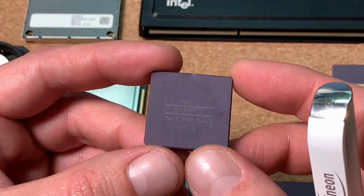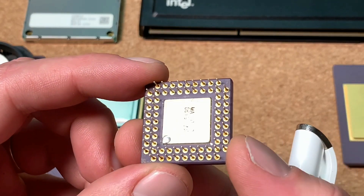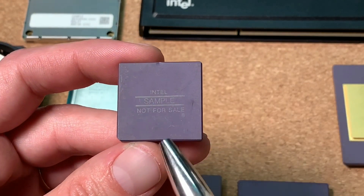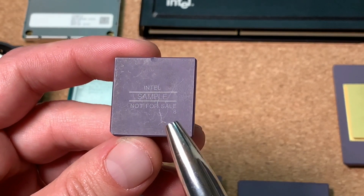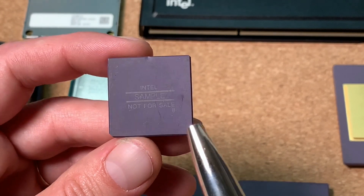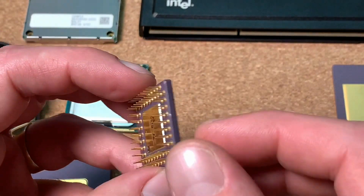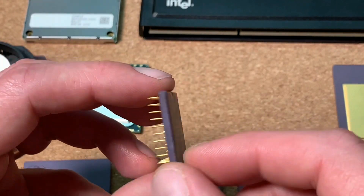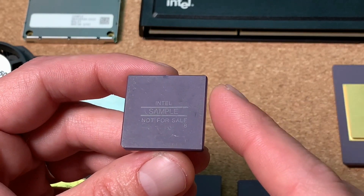Here we have an older engineering sample — this is actually a 286 sample. The only markings on top are 'Intel Sample' and 'Not For Sale', along with '8', indicating it's 8 MHz or so. I've tested it and it works. This is also a very nice piece of my collection and definitely very hard to get.